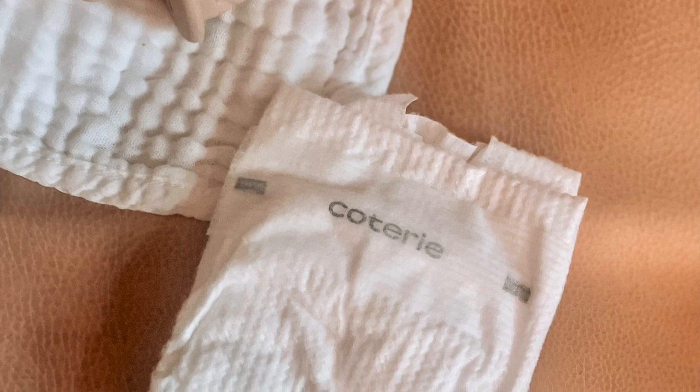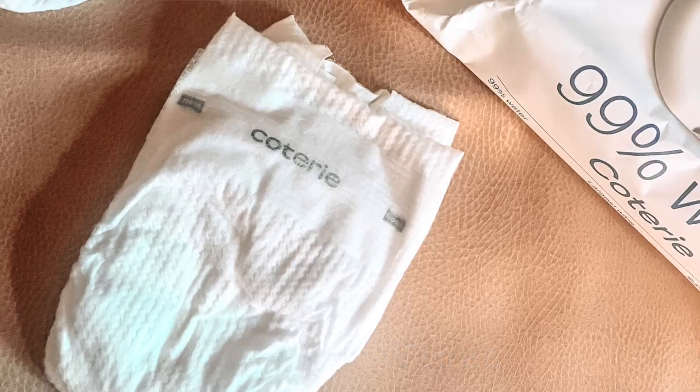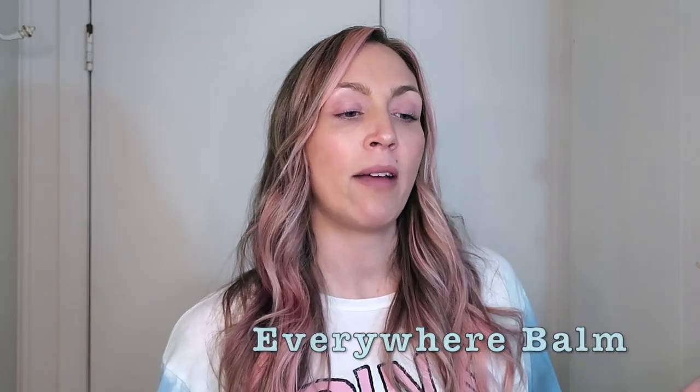For diapers, my favorites are Coterie and the brand DYPER — a little pricier but great for sensitive skin, all natural, no extra chemicals. For wipes: Coterie wipes are incredibly thick, almost like a towel, and Water Wipes the actual brand are also a top pick. Both are on the pricier side but totally worth it. For skincare, I love the Hello Bello Everywhere Balm — I use it whenever needed, especially for rashes. So far baby girl hasn't had any butt rashes, which I attribute to the good diapers and water wipes.